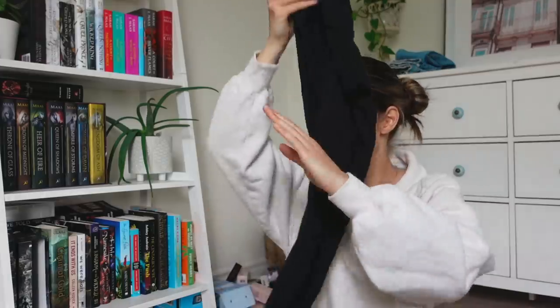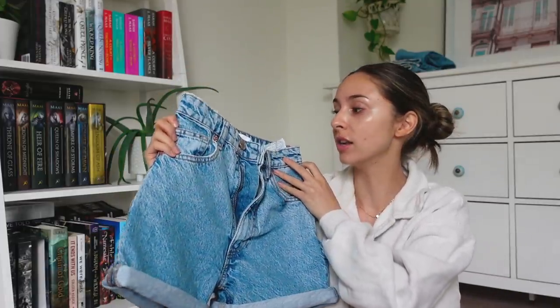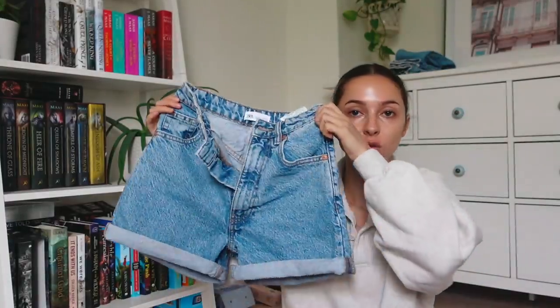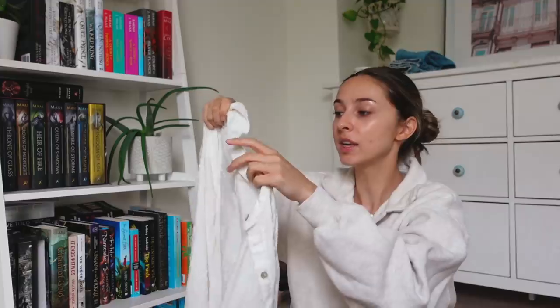A staple item you can never forget to pack is a pair of black leggings — they pair with all sweaters which is perfect at nighttime. For actual fashionable items, I have one pair of denim shorts: the Zara mom shorts in a mid wash, super cute, they'll go with every single bikini. I'm also bringing this Wilfred Free white button-up because it's great as a bikini cover-up and really cute with shorts. It's calling for about 22 to 23 degrees Celsius, so it'll be a perfect item to throw over a bathing suit or to layer.